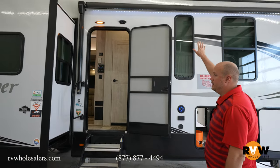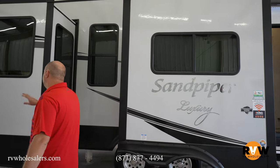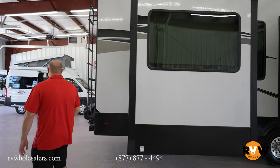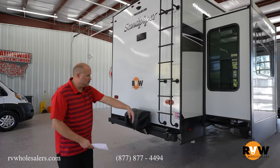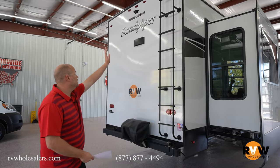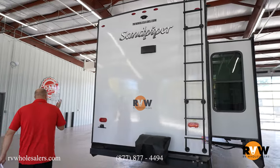Power awning with LED lights. Moving over, you have your storage, one of your slides for the living room, and one of your slide outs for the rear kitchen. It does have six-point hydraulic auto leveling. Moving back to the rear, it's going to have a grill with an arm that swings around so you can cook right there — you don't have to bring your own grill. It does feature a rear ladder to get up on the roof, and backup camera prep.